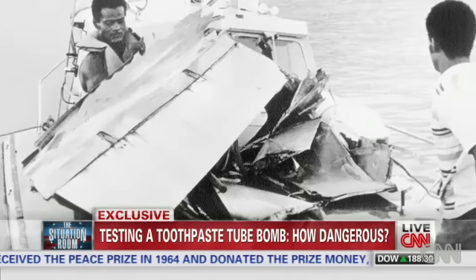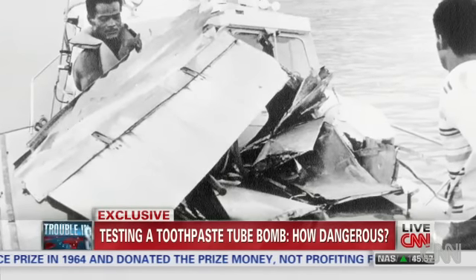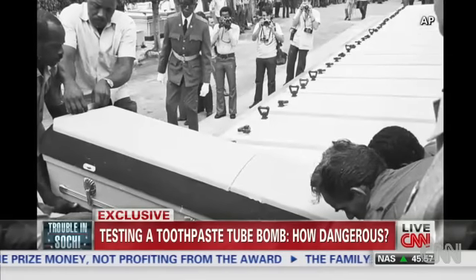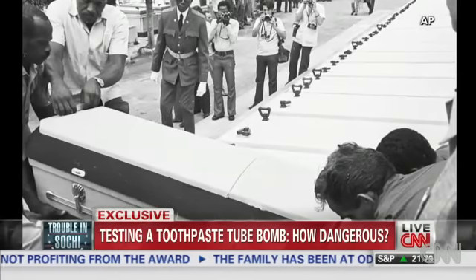In October 1976, anti-Castro Cuban operatives hid explosives in a tube of Colgate and brought down a Cubana Airlines flight over the Caribbean, killing more than 70 people.